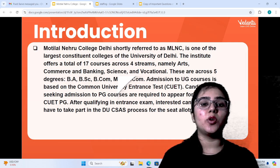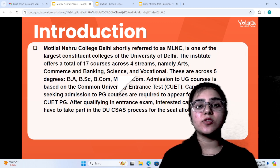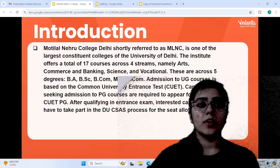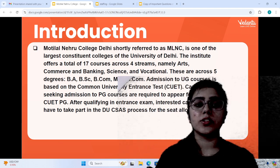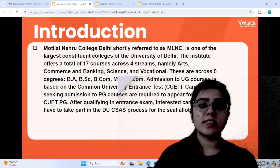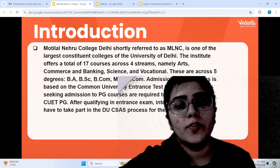Motilal Nehru College's short form is MLNC. This is a college from Delhi University which is located in the South campus. Motilal Nehru College offers around 17 courses across all four streams, which are Arts, Commerce, Banking, Science, and Vocational.